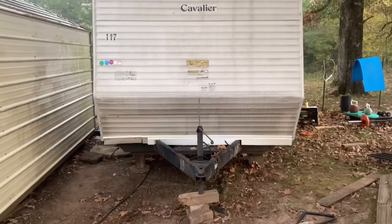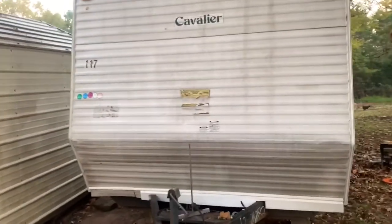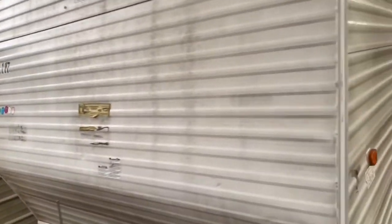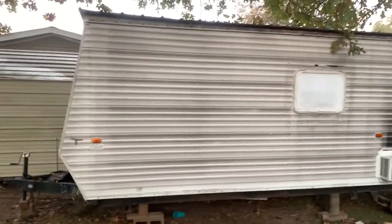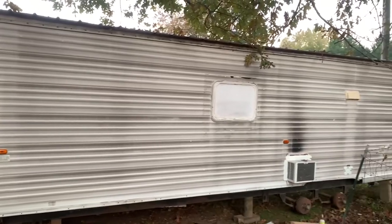If you see everything here, it's more than $1,000, but I'm mainly talking about the structure. This is the front of the camper. It's a 2005 FEMA trailer. Paid $850 for it. There's the air conditioner in the hole where the hot water heater used to be.